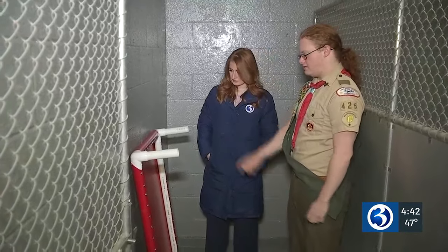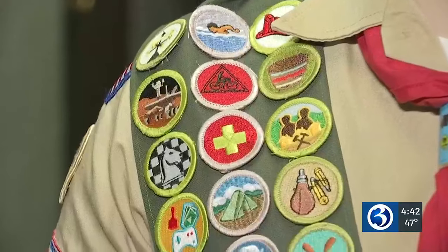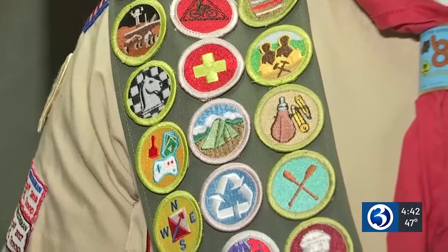Adam Kruger was on a mission. He started Boy Scouts when he was in elementary school, and now a senior in high school, he's taken on the next step in becoming an Eagle Scout.